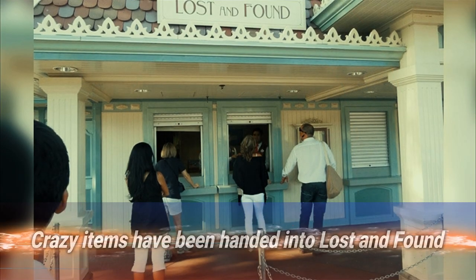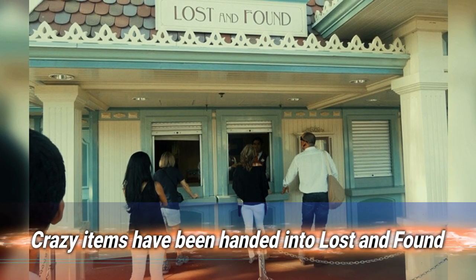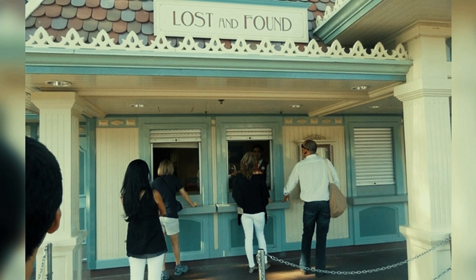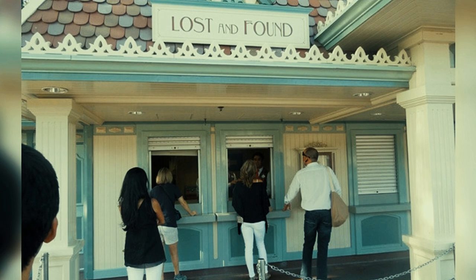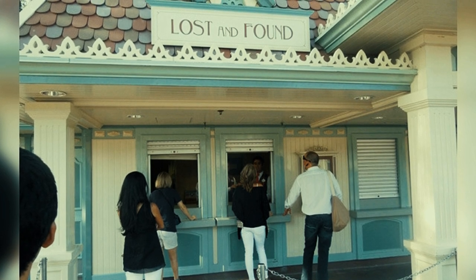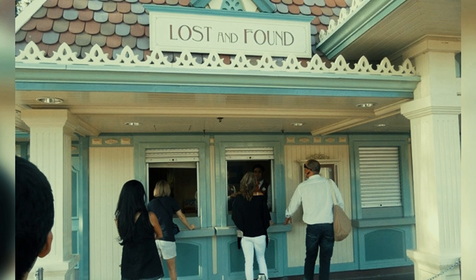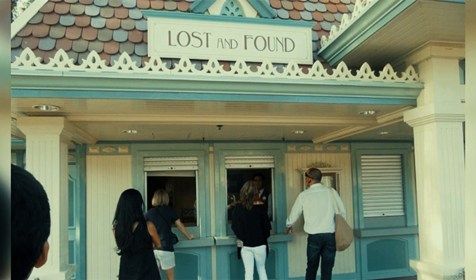Number 5: crazy items have been handed into lost and found. Among the strange things that have turned up in Disney World's lost and found over the years are a glass eye and a prosthetic leg — thankfully both were later claimed. Meanwhile, a whopping 210 pairs of glasses are typically turned in each day, so if you lose your shades, good luck picking them out.